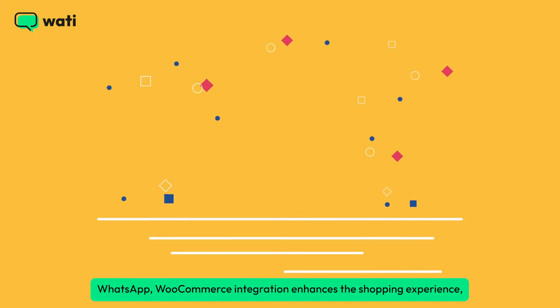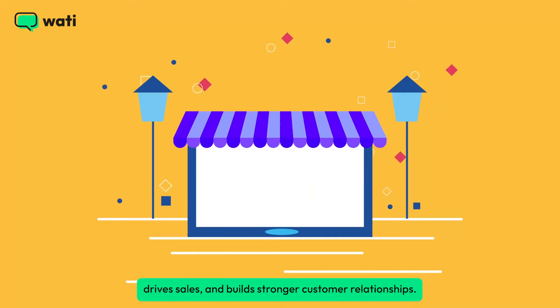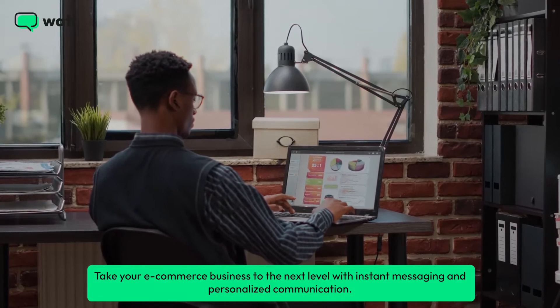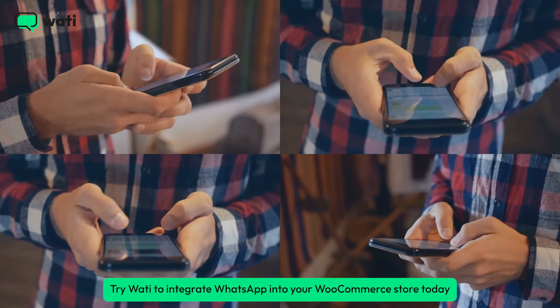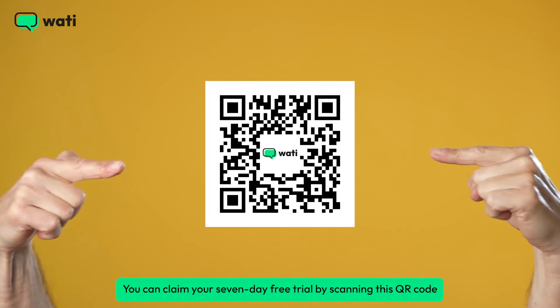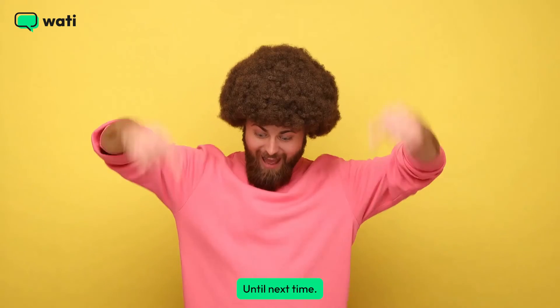WhatsApp WooCommerce integration enhances the shopping experience, drives sales, and builds stronger customer relationships. Take your eCommerce business to the next level with instant messaging and personalized communication. Try Wadi to integrate WhatsApp into your WooCommerce store today for a more seamless and efficient shopping experience. You can claim your seven-day free trial by scanning this QR code or clicking on the link in the description.